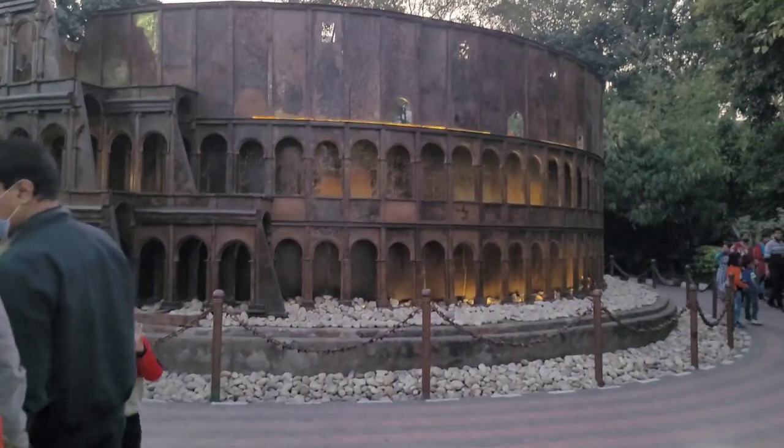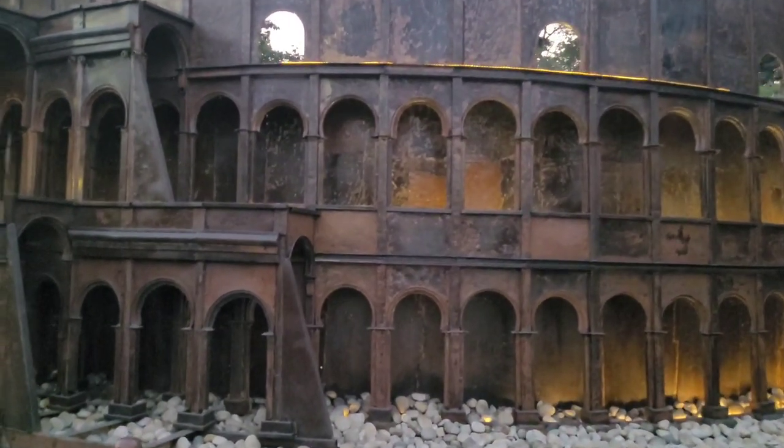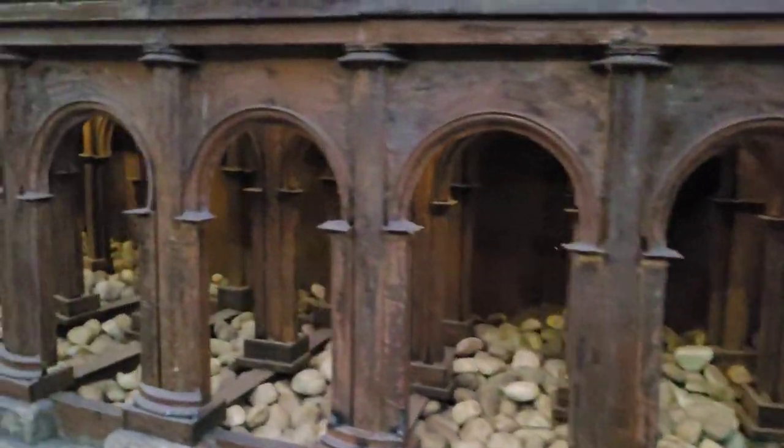The next one is the Colosseum. The replica height here is 15 feet, and the original height is 415 feet. The original is 156 feet tall at Shoredel Tower. The Colosseum can hold 65,000 people, and it has become a landmark.